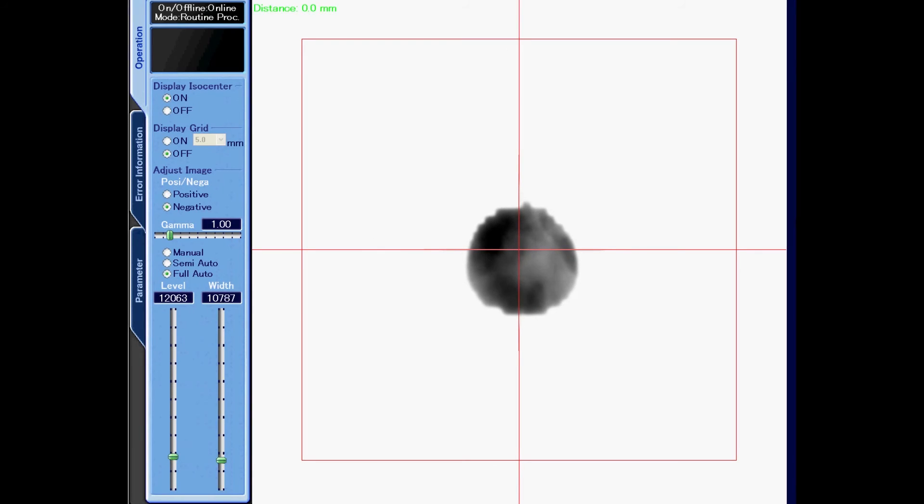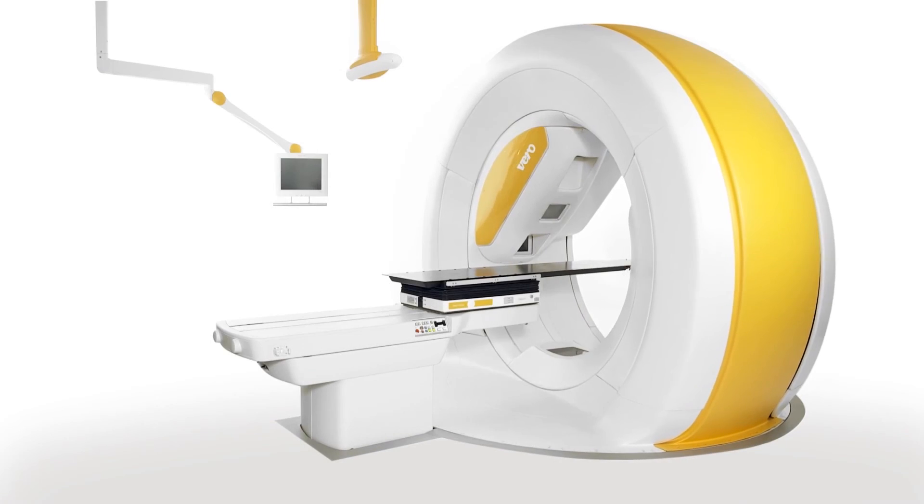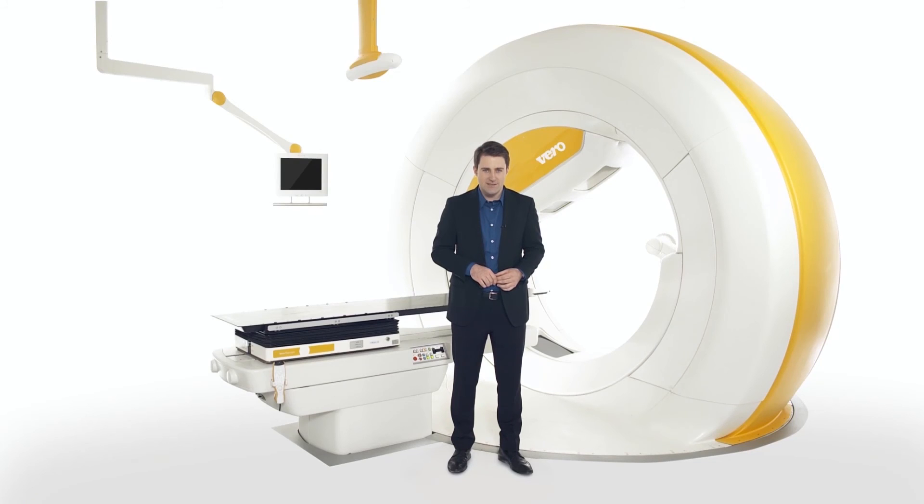Dose delivery can be observed from outside the treatment room on the integrated electronic portal imaging device. Constant treatment verification with the MV and KV imaging tools provide confidence for the responsible physician. For patients, Vero provides individualized, non-invasive treatments. Due to its advanced imaging, dynamic movement and comprehensive design, Vero can treat not only extra cranial indications such as lung, liver, prostate and spine, but also cranial indications.